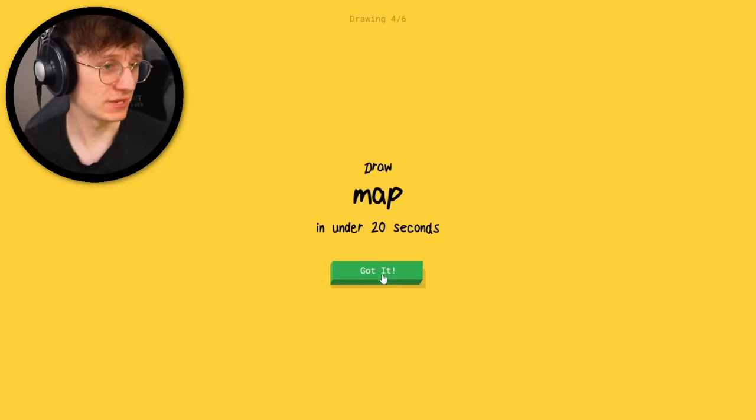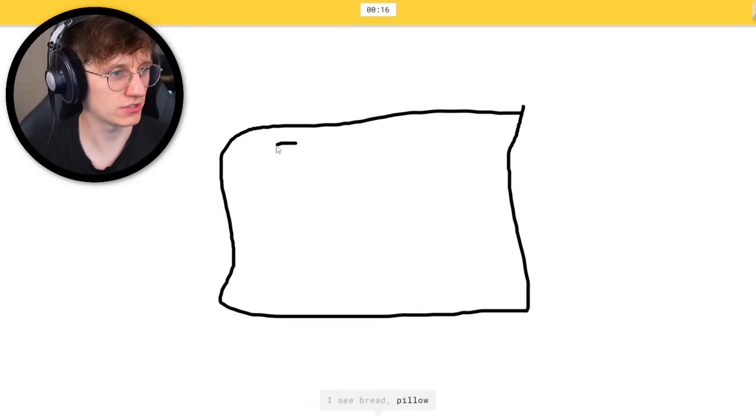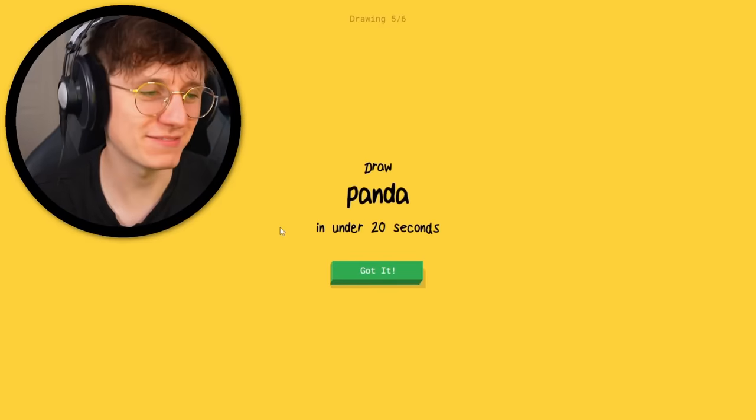Map. I've been known to admire a map or two. Ready for this — let's draw the Americas. It's map. He guessed it too quick, I was having fun. I wanted to draw the Americas — I didn't get to draw Europe, I didn't get to draw Asia.